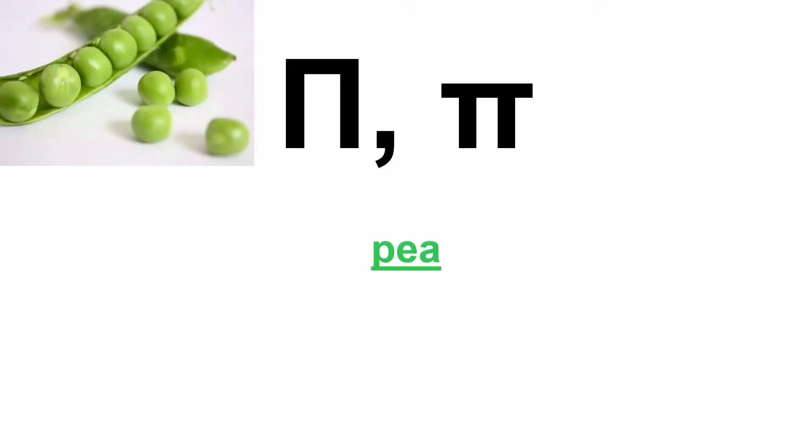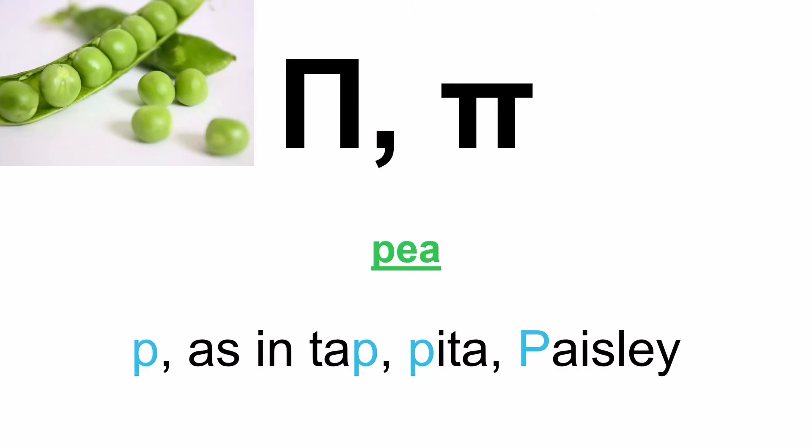Now another letter with a little story. When I first moved to the United Kingdom as a student, my first maths class — the teacher learned I was from Greece and started talking about Pythagoras. Then at some point during the lesson I heard 'Pai.' I thought, Pai? What is that? Then I realised they were mispronouncing what is the letter Pi. Not pie — it's not chicken mushroom pie. It's Pi. So when you see it, it's pronounced P, as in tap, pita and paisley.